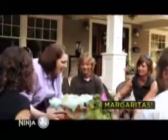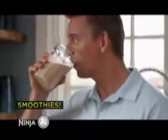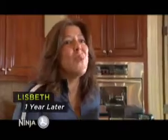I've made margaritas at home because I have the Ninja now. I use the Ninja kitchen system almost every day when I make smoothies, so it just makes sense to leave it out on the counter. We love the way the Ninja makes ice cream. I've been using the Ninja for years, every day, and it's worked wonderfully.